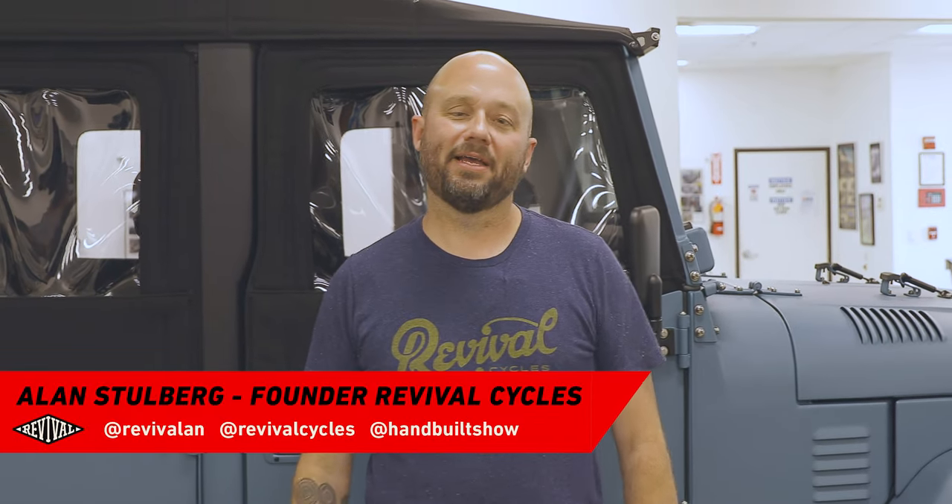Hey guys, today we have a very special tour with my buddy Jonathan Ward. We're here in Chatsworth, California, and we're going to take a little tour and walk in the shop and listen to Jonathan say stuff.